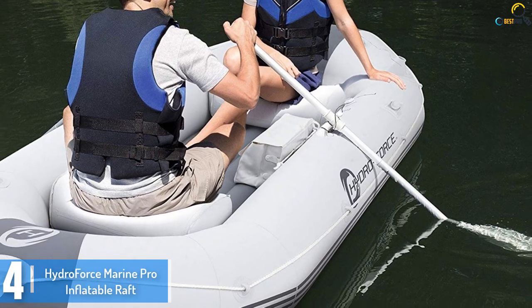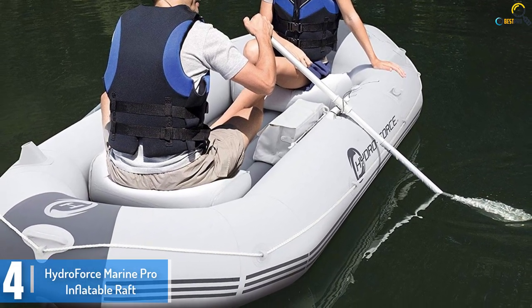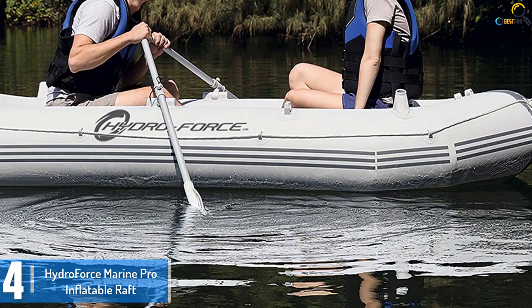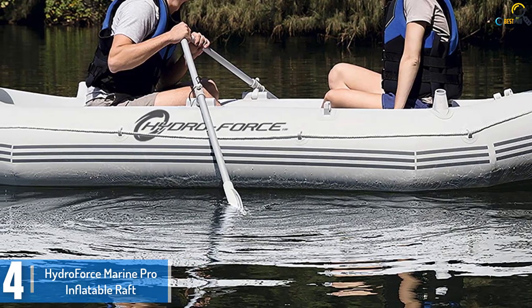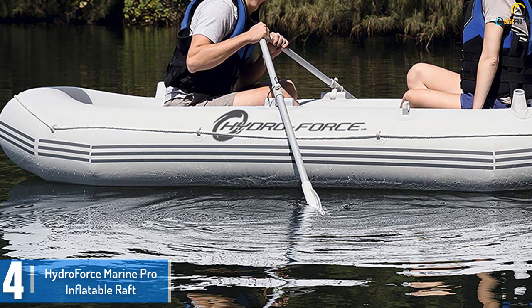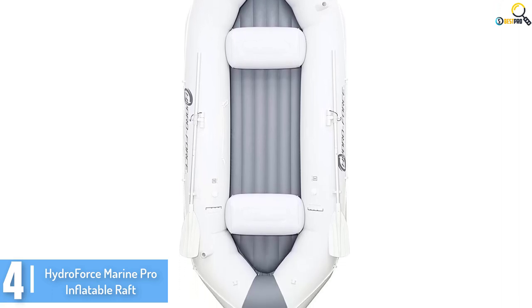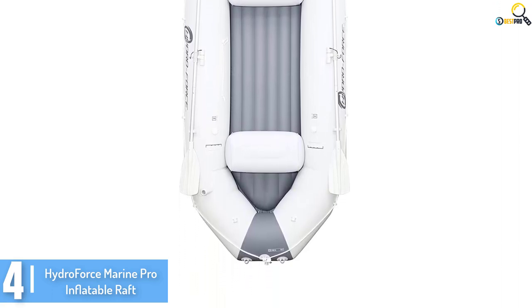Moving on at number 4, we have the Hydro Force Marine Pro inflatable raft. This line of inflatable fishing boats is constructed to withstand extreme conditions like exposure to petroleum products and ultraviolet rays. It is quite probably one of the most long-lasting and strong inflatable fishing boats you could opt for.